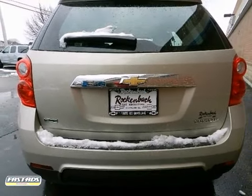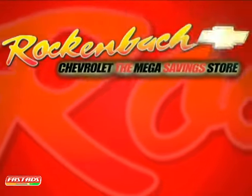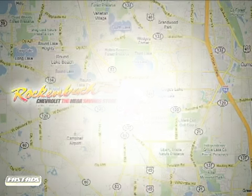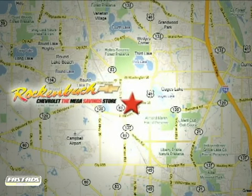Stop in today. That's Rockin' Box Chevrolet, conveniently located at 1000 East Belvedere Road in Grayslake, Illinois, between routes 83 and 45.